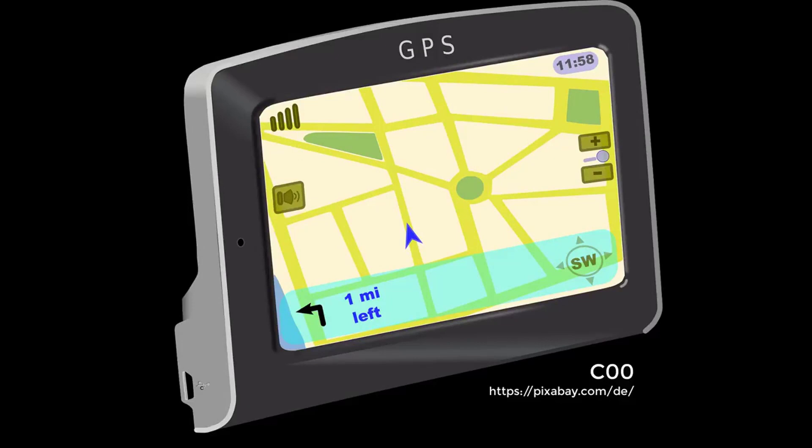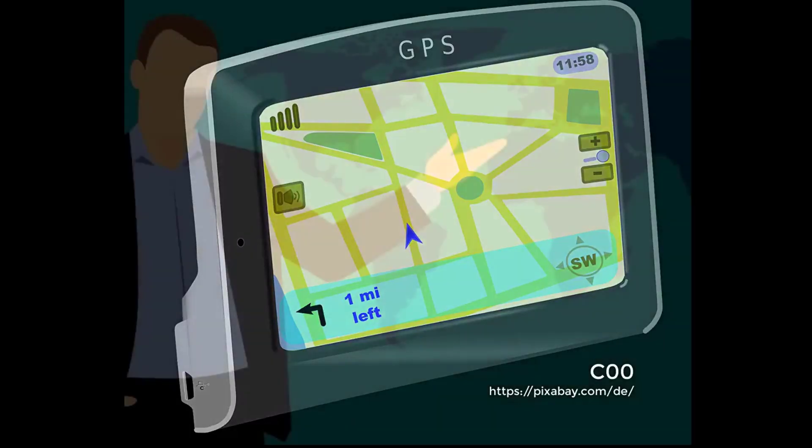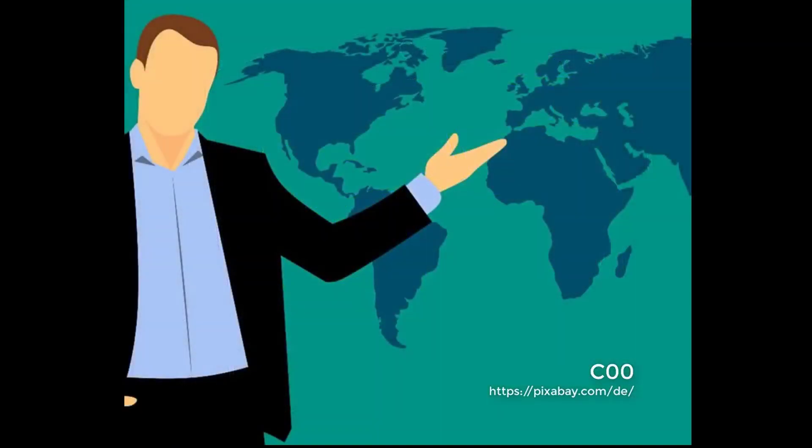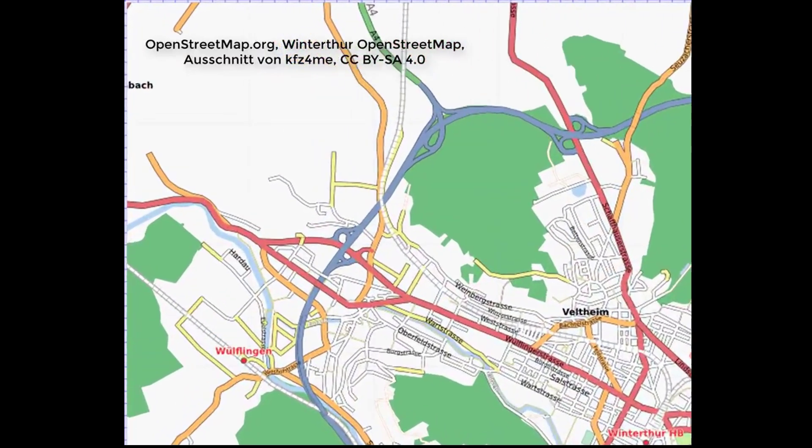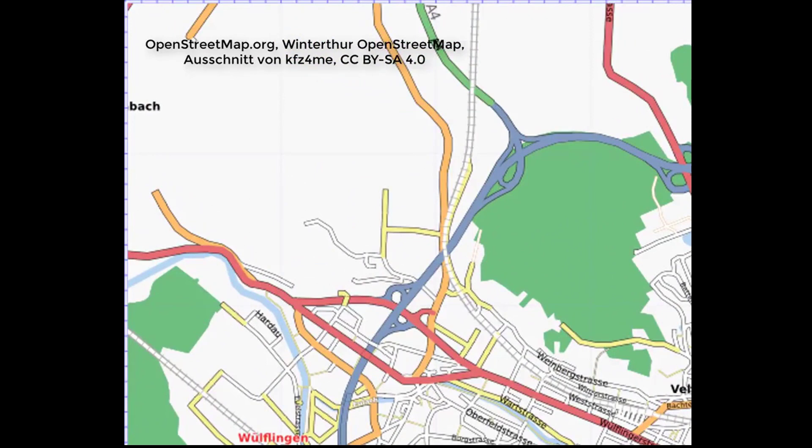How does location work in the navigation system? In the navigation system there is a computer which saves the map of the world. The computer knows all coordinates which were programmed in order that the navigation system can determine the location in the coordinate system.